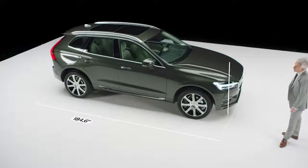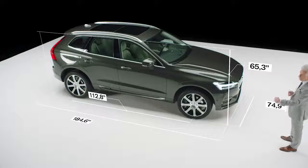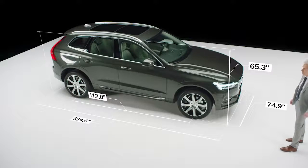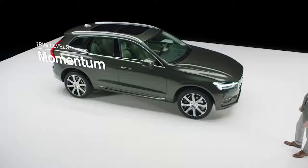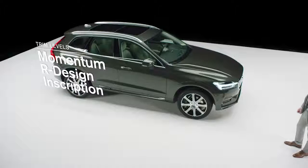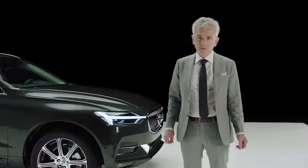The car is longer, lower, wider and has a longer wheelbase than the predecessor. It's available in three different trim levels: Momentum, R-Design and as this, the luxurious Inscription. It's a stylish SUV, perfectly fitted for an active urban lifestyle.